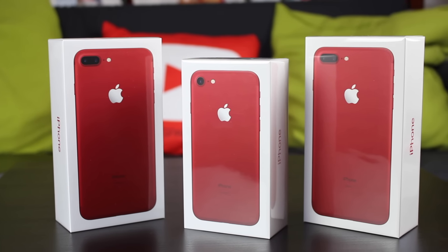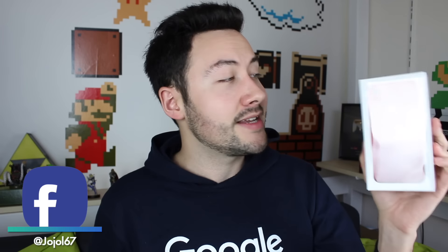Salut les amis, c'est Jojette, j'espère que vous allez bien. Aujourd'hui, je vous propose de vous déballer l'iPhone 7 ainsi que l'iPhone 7 Plus couleur rouge.